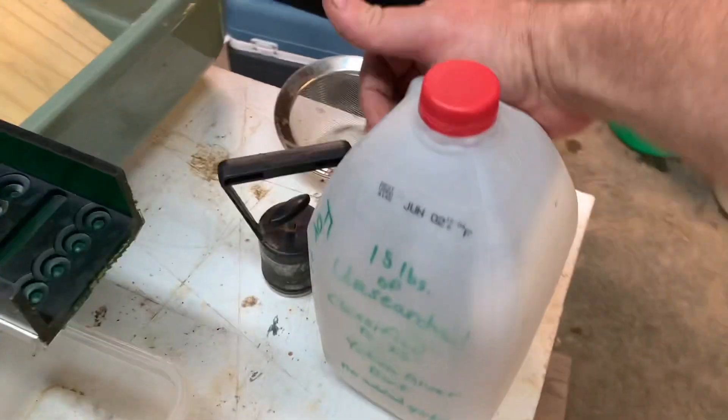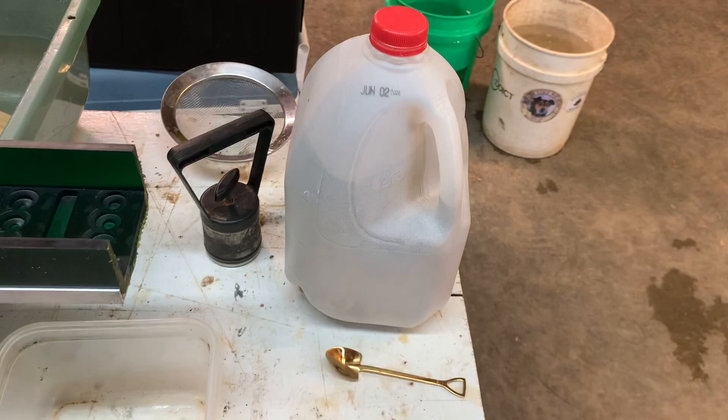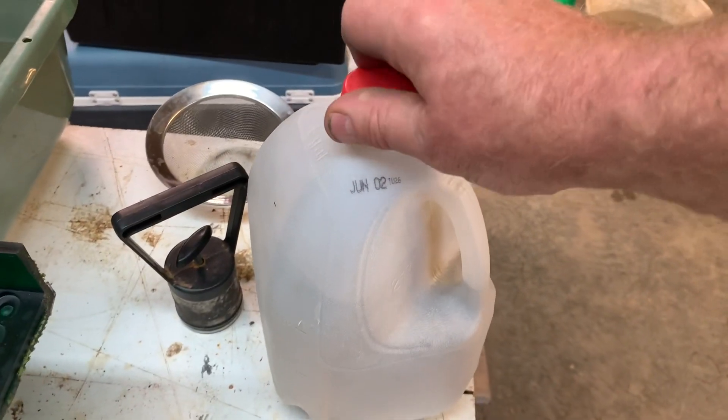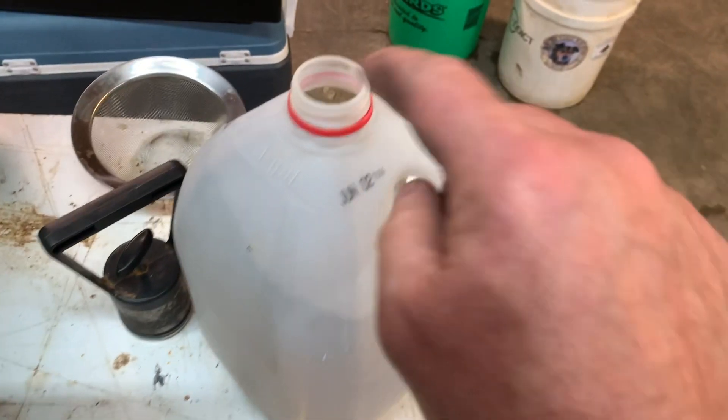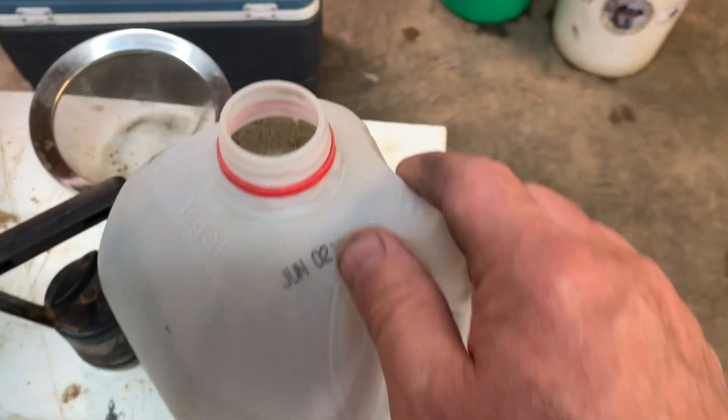I'm currently working out of town, staying in hotels, so when I got home and saw this along with a couple other packages, needless to say I was excited. I went ahead and opened the top up and dumped out just a little bit in a pan just to see what I was dealing with.